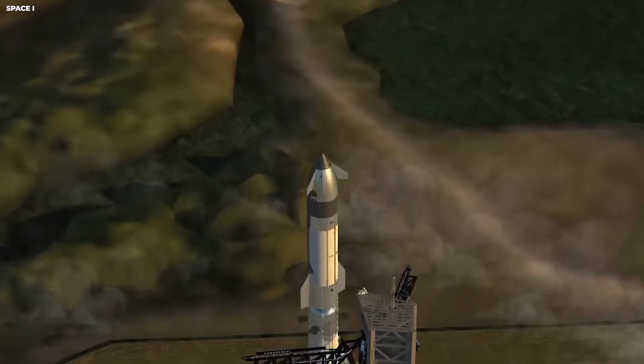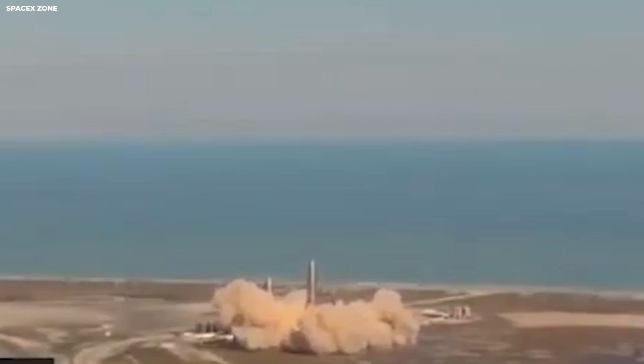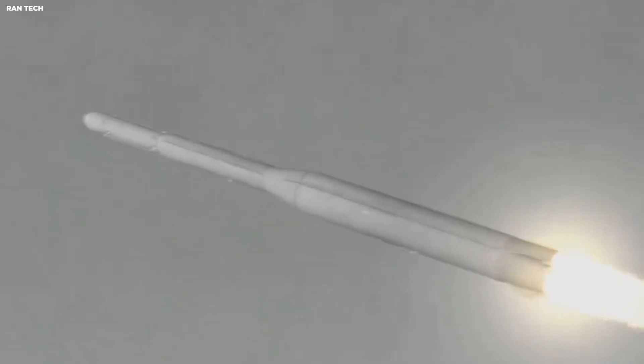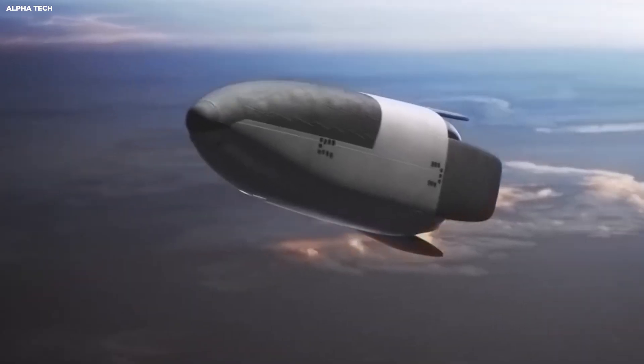Two spacecraft met above Earth, moving at 7.6 kilometers per second. Their alignment was perfect. Velocity matched, rotation synchronized, approach rate measured in millimeters per second. No flames, no noise, no celebration. Just metal approaching metal in the quietest act of precision ever attempted by humankind.